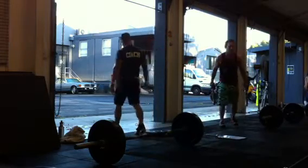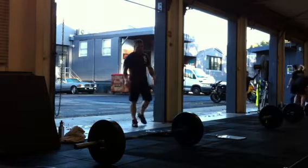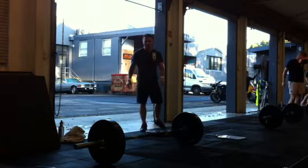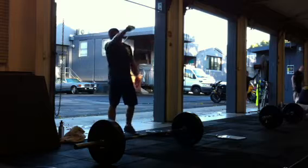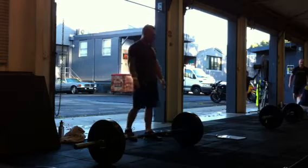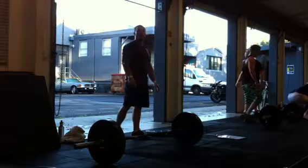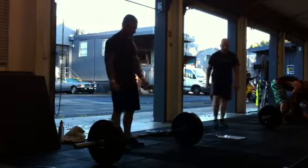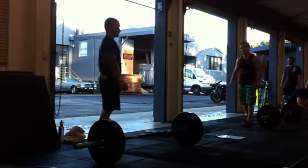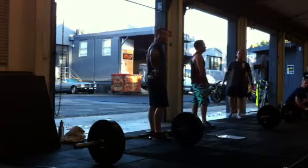I'm going to get 17:30 for your last one. Watch your thing about a minute. Unbroken for this set, starting in 30 seconds.